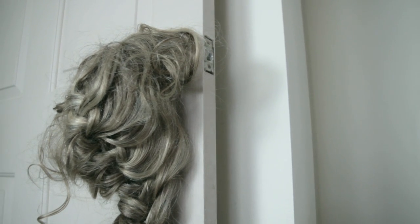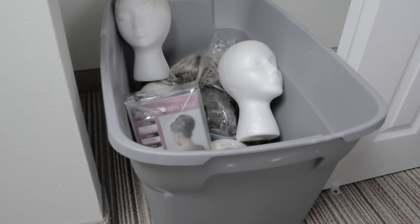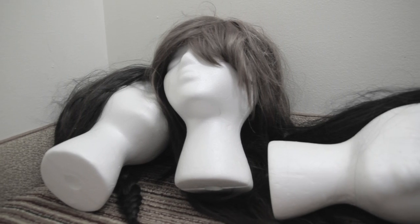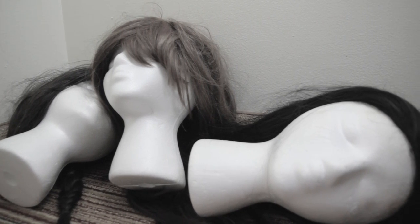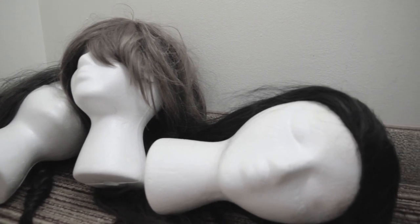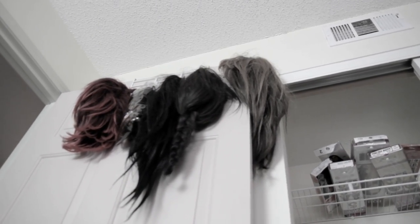Typically, when most wig wearers take off their wigs for the evening, they place them in bags, drawers, bins, hooks, or styrofoam wig heads scattered throughout the room. I researched wig storage products to see if there was anything commercially available that stored multiple wigs and was aesthetically pleasing — and there wasn't.